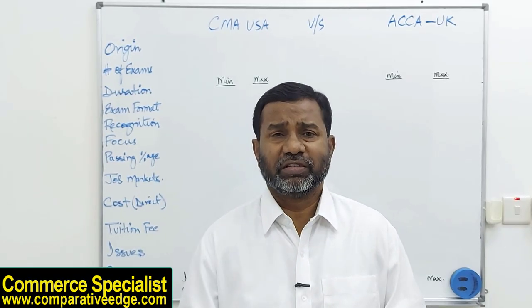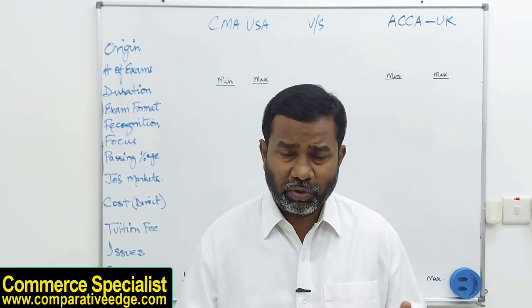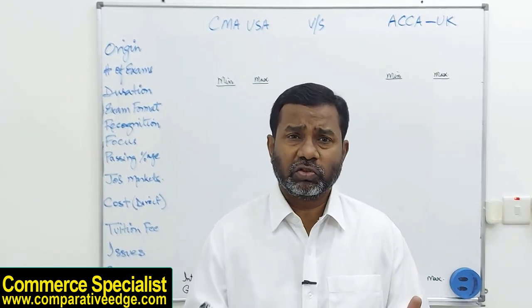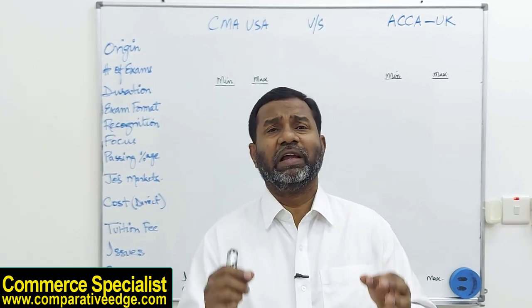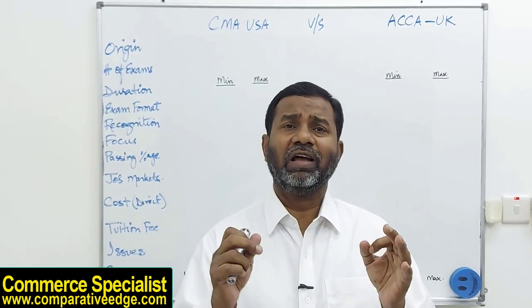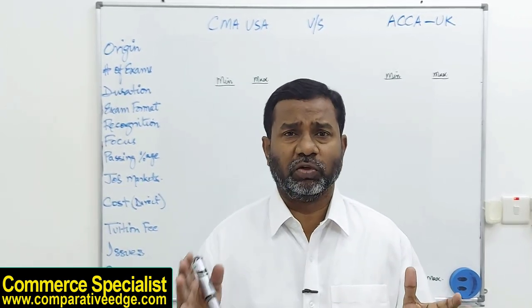Hi guys, today's video is the most awaited video. I have received more than 1000 requests to compare these two certifications, so I have tried my best to give you an independent and unbiased opinion and comparison of ACCA UK and CMA USA.